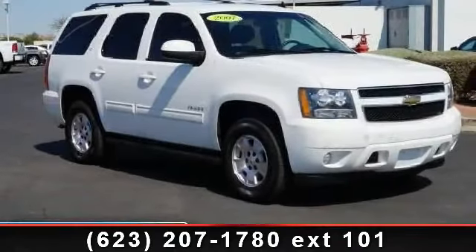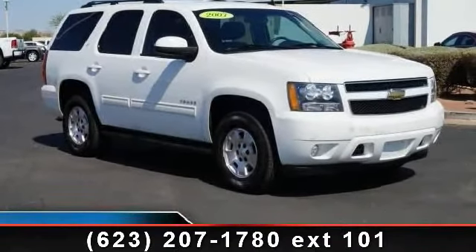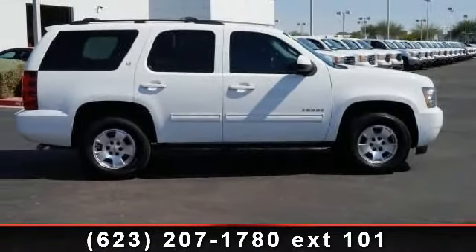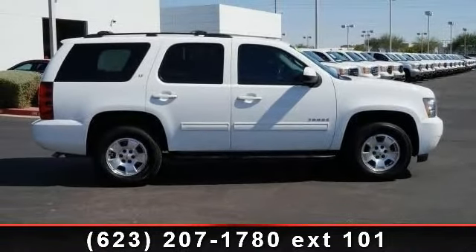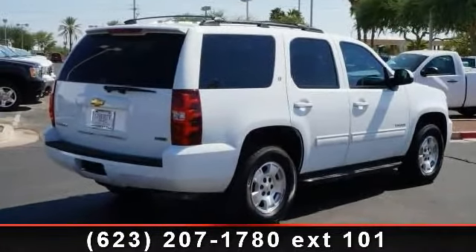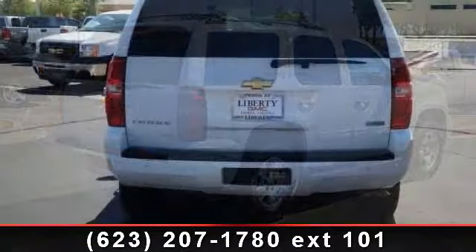Step into the 2010 Chevrolet Tahoe. If you are looking for a first-rate auto, this one could be yours today. This vehicle comes with a reliable 8-cylinder engine connected to a smooth-shifting automatic transmission.